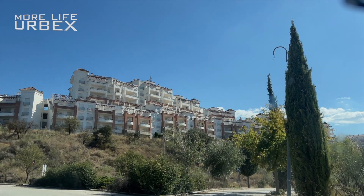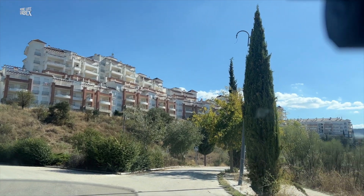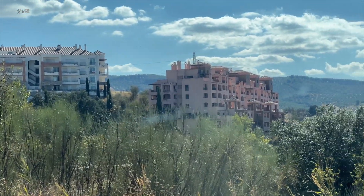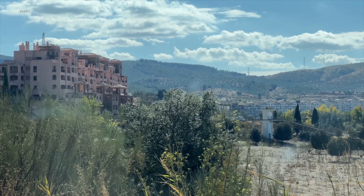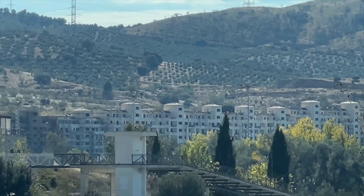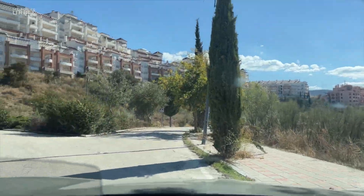Check this out — it's a huge complex and it continues over there and over there and even further. You can see the bridge there also. It's unbelievable how big this place is. You can see it like over there and it's completely abandoned. So let's check it out.